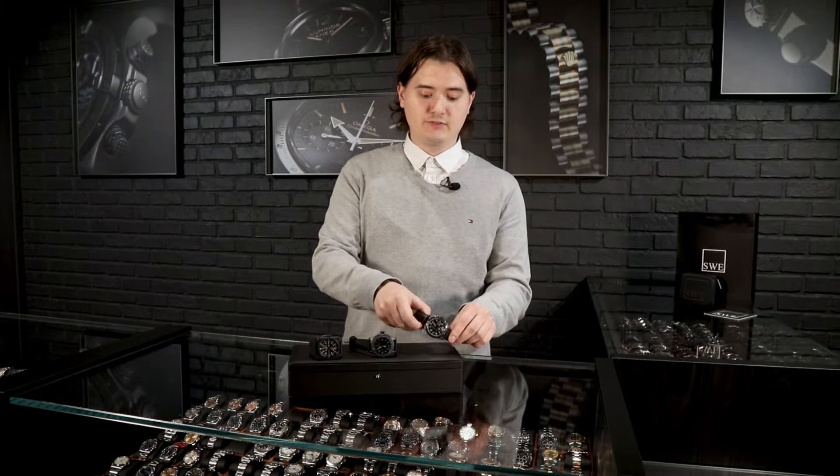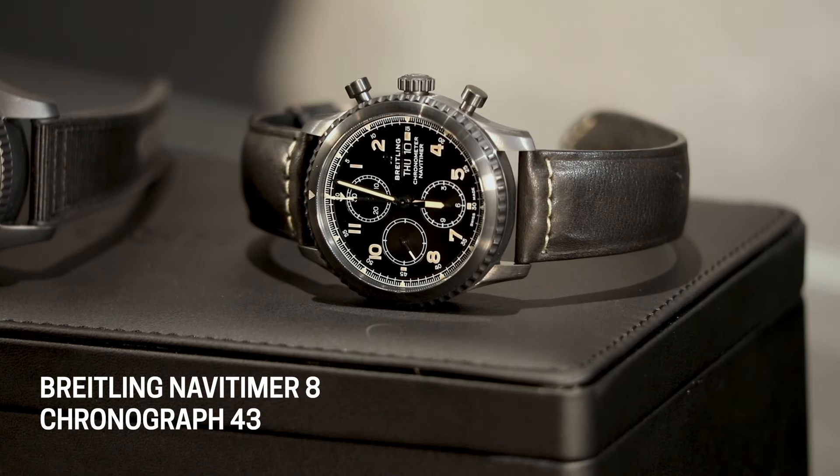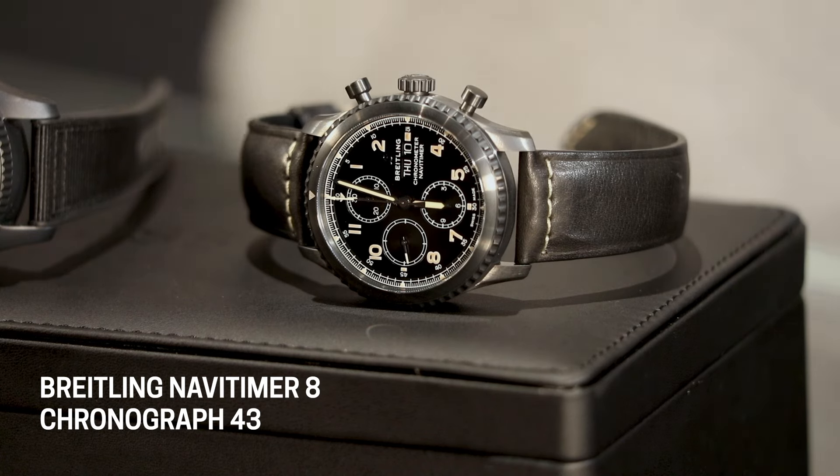First let's start with this Breitling. This is a very interesting model — it's the Navitimer 8. This is the model that Breitling came up with as soon as they changed ownership. Breitling is no longer owned by the Breitling family; it's actually owned by a conglomerate, and their new CEO decided to kind of change the lineups and put a little bit more fresh air into the collection.